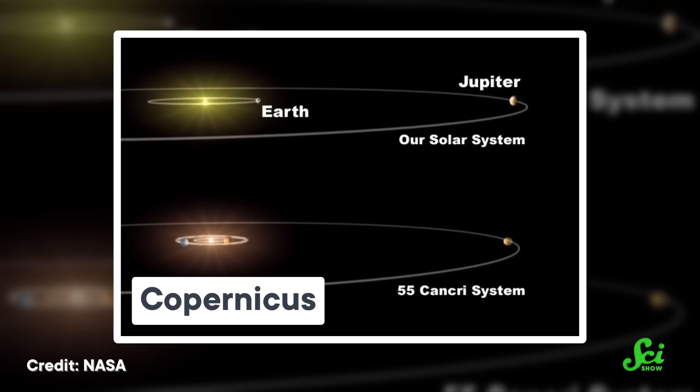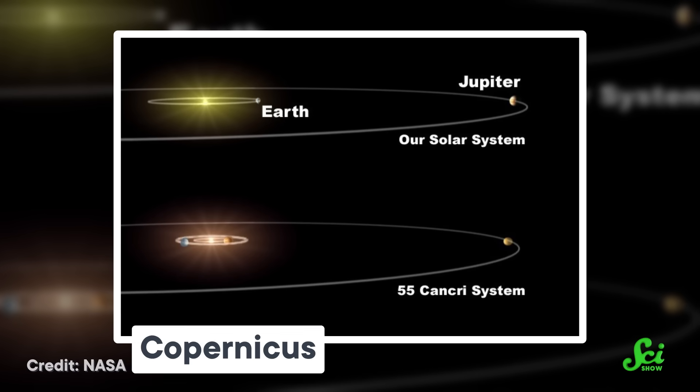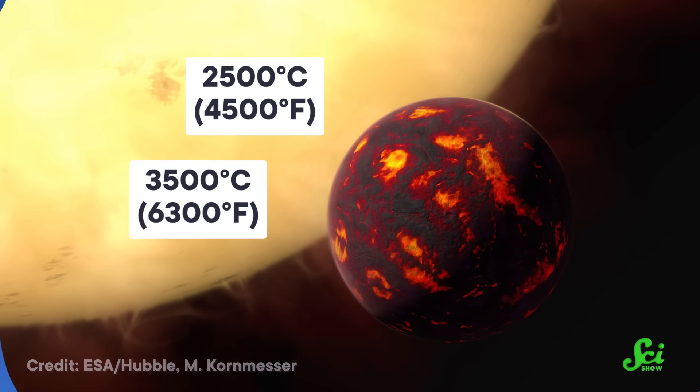Janssen is located about 41 light-years away from Earth, orbiting a star called Copernicus, aka 55 Cancri A. But that orbit is super tight. Janssen's year is less than 18 hours long, which makes it very, very hot. Temperatures on one half of the planet reach at least 2,500 degrees Celsius, and might be as high as 3,500 degrees — that's over seven times hotter than Venus, and it's hot enough for the rocky surface to melt into an ocean of lava.